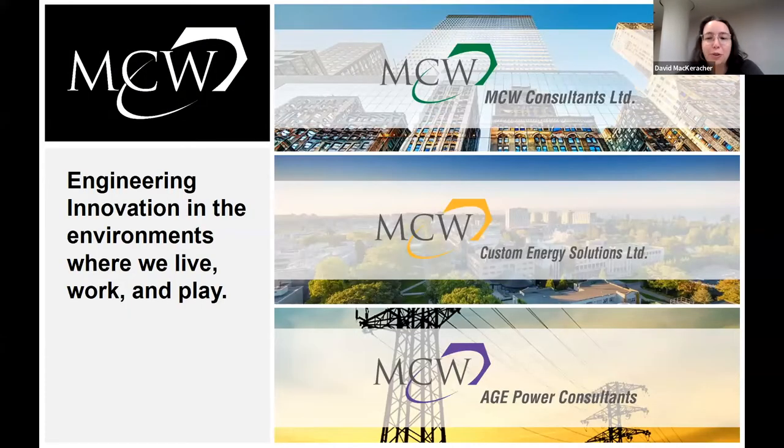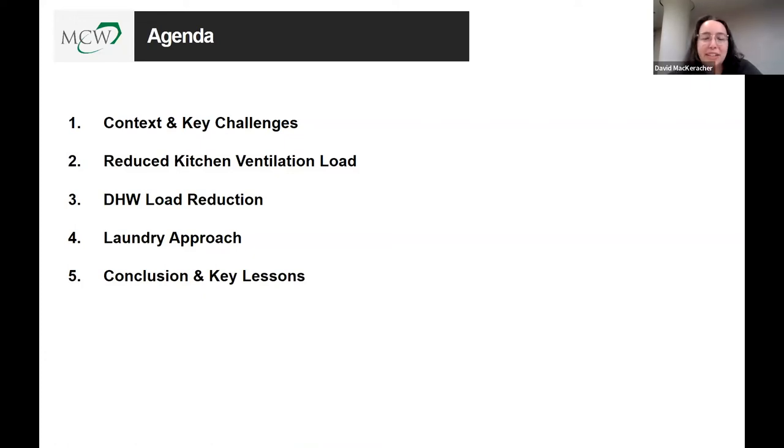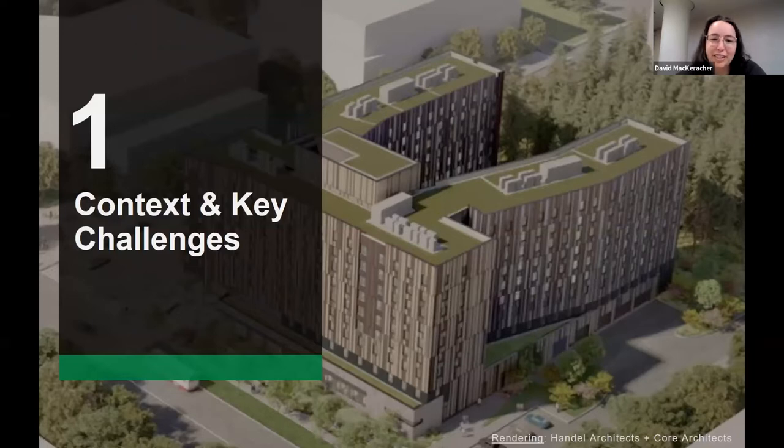Before we get started, we want to introduce our firm. We work at MCW Consultants. Our divisions cover constructing local buildings, custom energy solutions, and power systems. We are mainly focused on Canada. Today we'll start with context and key challenges, then move to reduced kitchen ventilation load, domestic hot water load reduction, laundry room integration, and finally conclusions and key lessons.